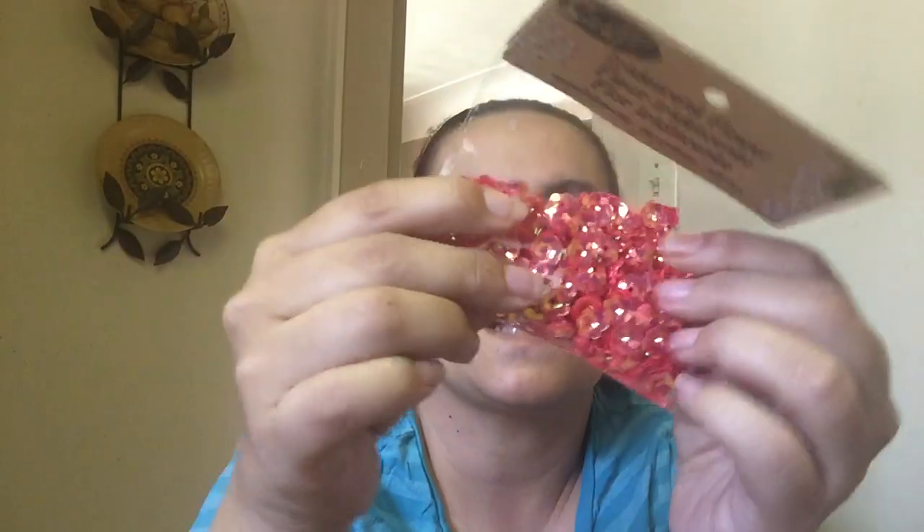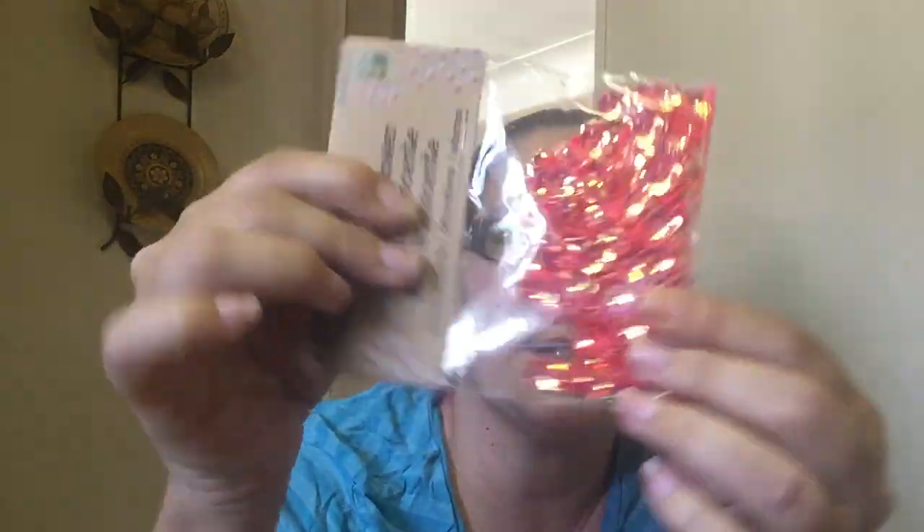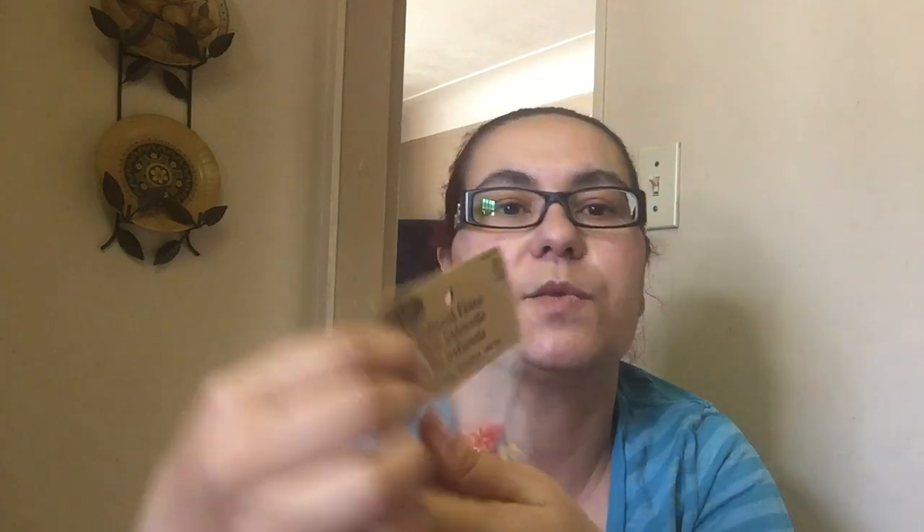I also picked up these iridescent flowers. They have like a shine to them and they're like a flower. It's for embellishments. This was $1.25 — so cute. You can use them to embellish your pocket letters and stuff like that.